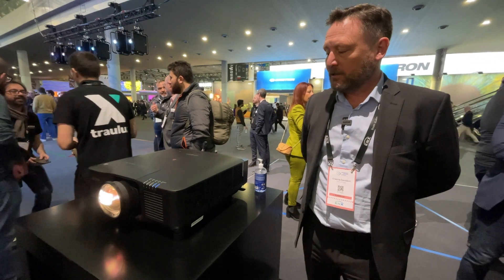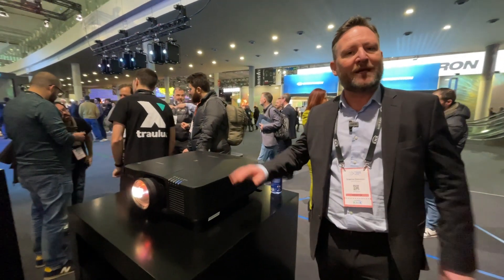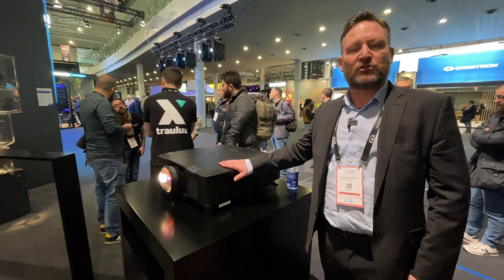We've seen a huge demand in 4K coming forwards, and we think we're going to meet that demand with this new PQ2000 series.